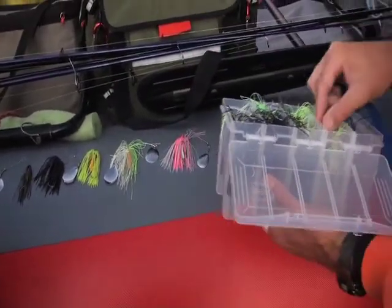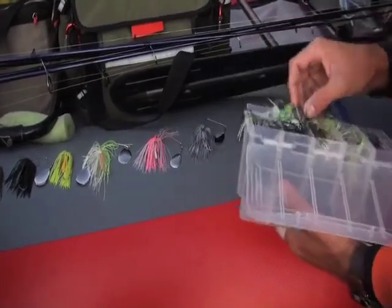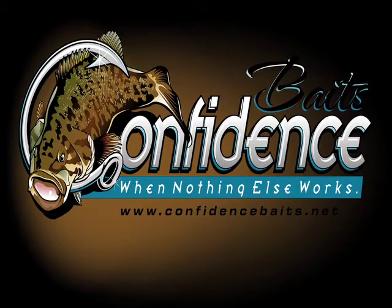What weight do you think you want? If the river's up it's probably going to need half ounce at least. Confidencebaits.net.